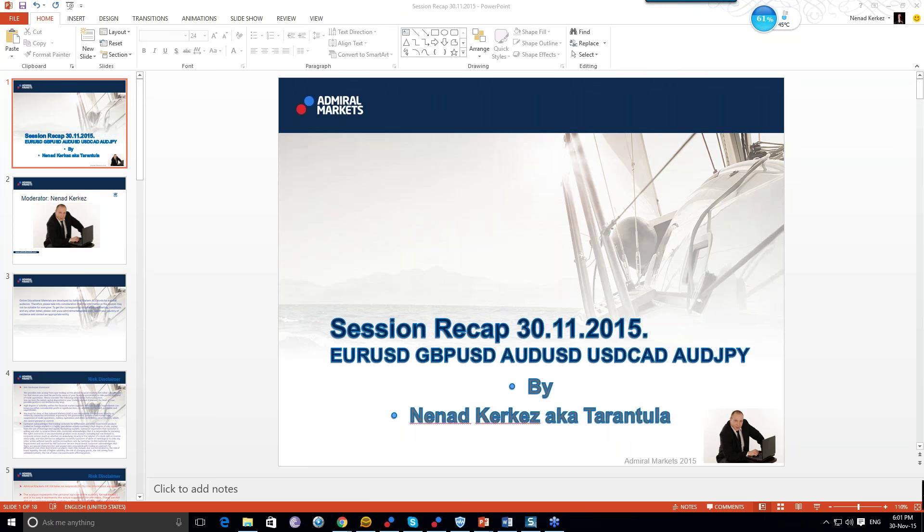Good evening everyone and welcome to session recap. Today is 30 November 2015. My name is Nenad and I wish you all a good evening. So today we will see how the previous week was for us. The previous week was excellent — we got a total of 220 pips possible. So if you even got 10 or 20% of that number, it was still good, especially Eurodollar and New Zealand dollar, which were definitely the trades of the week.